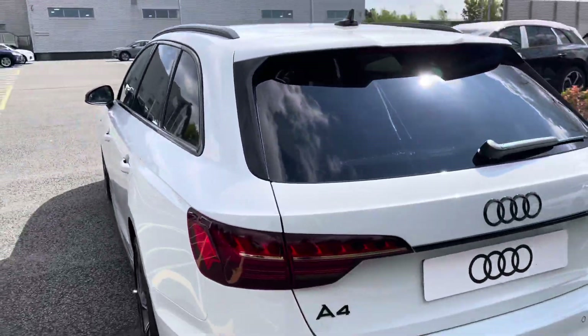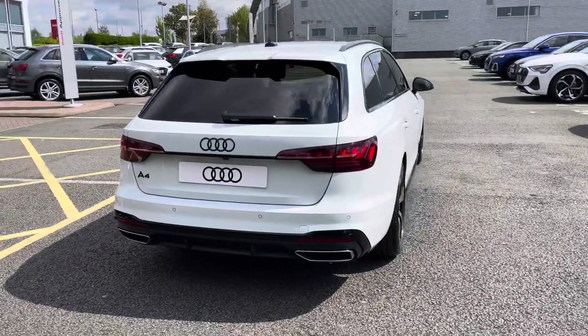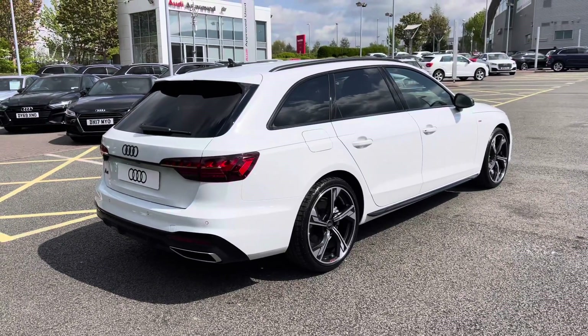Moving further back, you'll also see that we have LED rear lights with dynamic rear indicators. The sport suspension system is also fitted, lowered from standard for a more sporty and dynamic driving style.